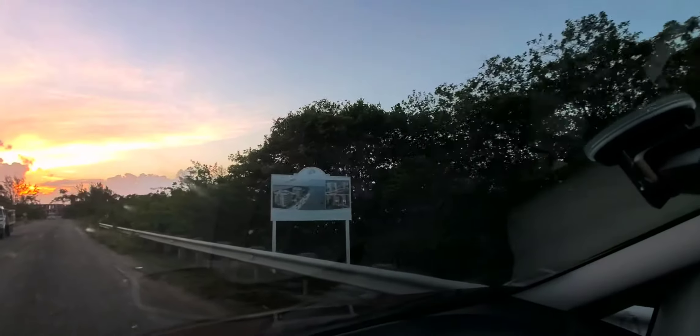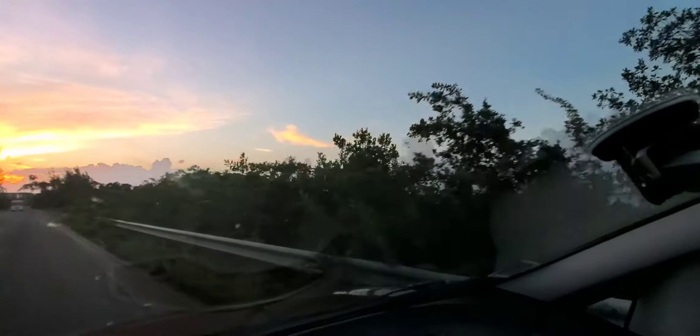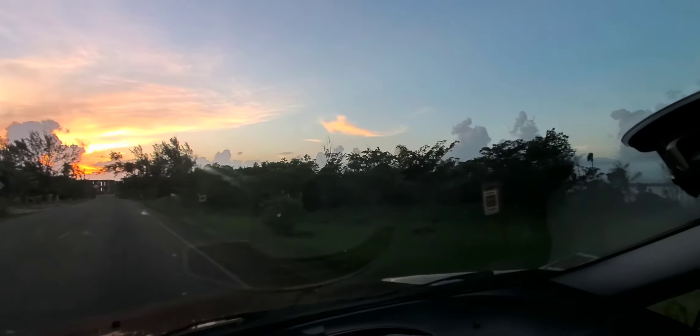Speed bump. There's the lagoon right there, and the ocean is just — it's so narrow here you could almost throw a rock and hit the other side in the narrowest spot.